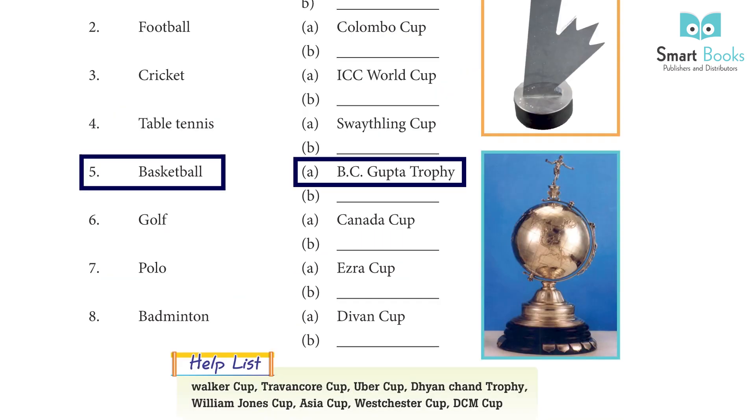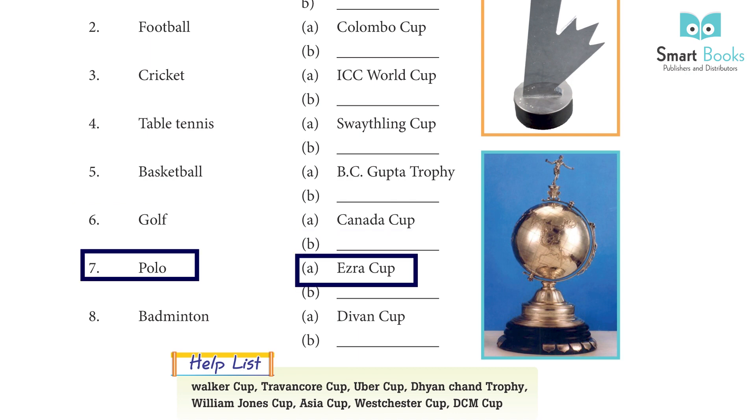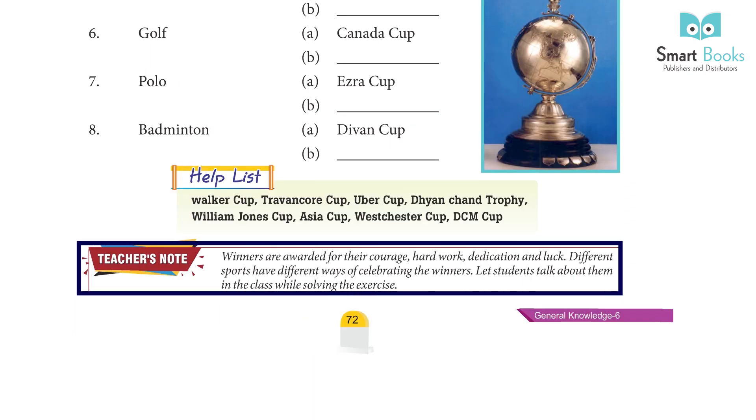5. Basketball - A. BC Gupta Trophy, B. William Jones Cup. 6. Golf - A. Canada Cup, B. Walker Cup. 7. Polo - A. Ezra Cup, B. Westchester Cup. 8. Badminton - A. Divan Cup, B. Uber Cup.